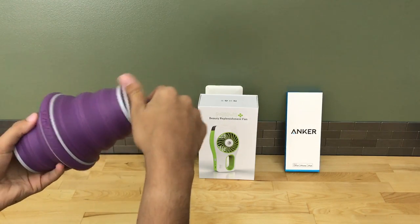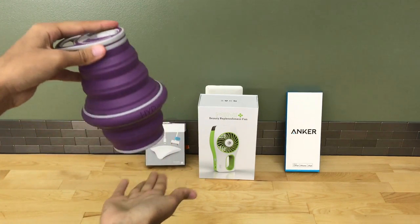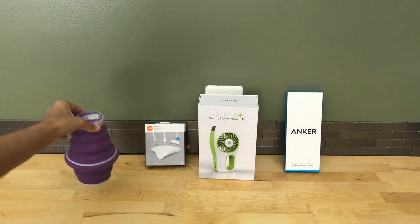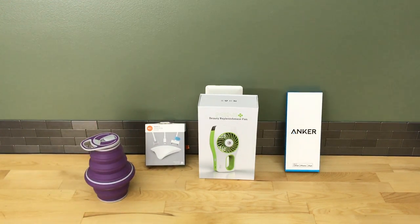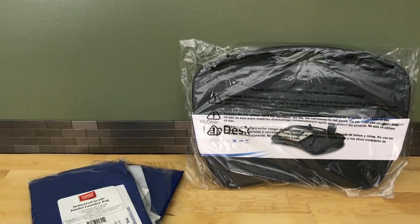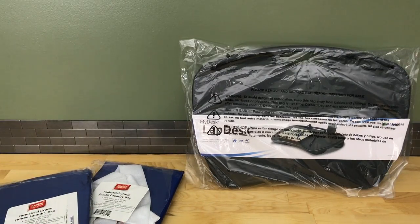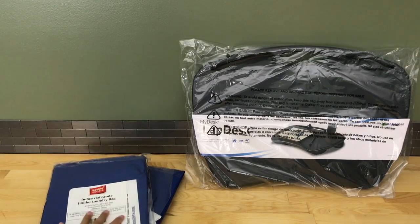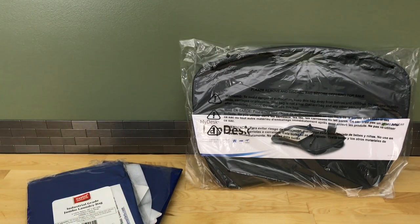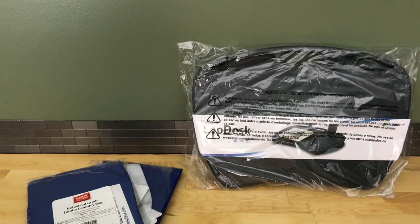I also got this purple collapsible water bottle — at first glance it just looks like a lid, but you can pop it open and it holds 21 ounces. It has a rubbery silicone feel and collapses back down, which is a great way to save space in my backpack. Then I got two large blue laundry bags with sturdy shoulder straps so I can wear them like a backpack — one for dirty clothes and one to carry clean clothes back to my room.